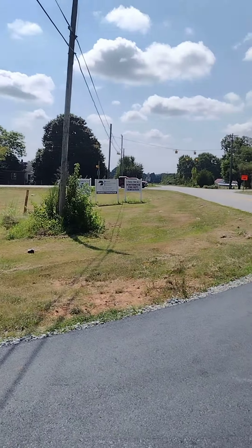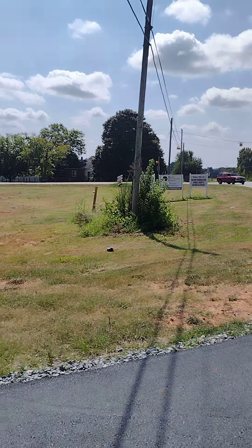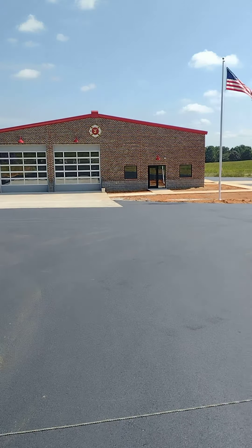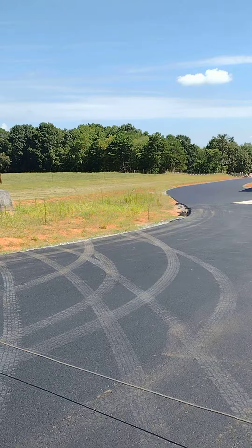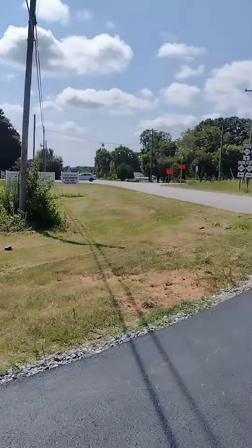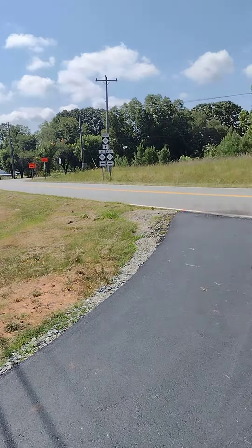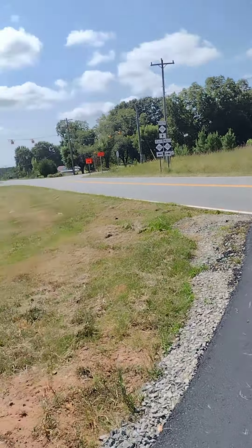Hey everybody, Courtney back at you. I'm on the site of the new Northbrook Fire Department substation in Lincolnton. They've done a really awesome job with this new fire department substation. It's right here at the crossroads of 182 and 274.